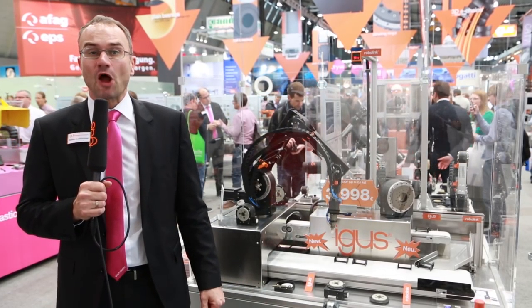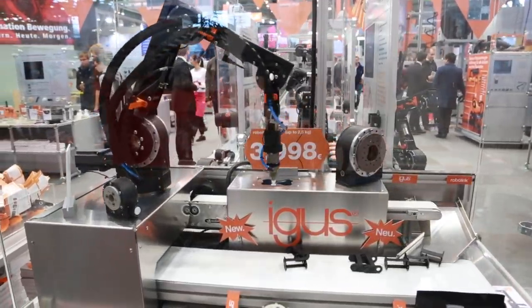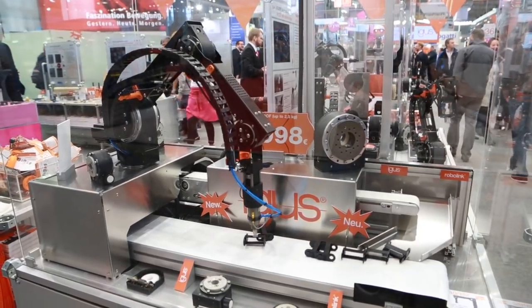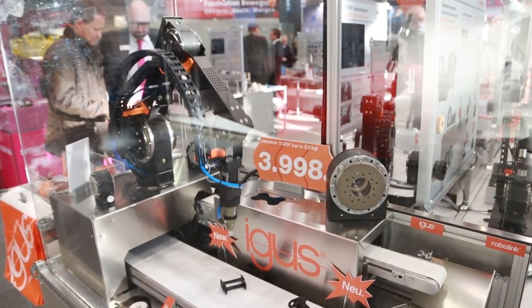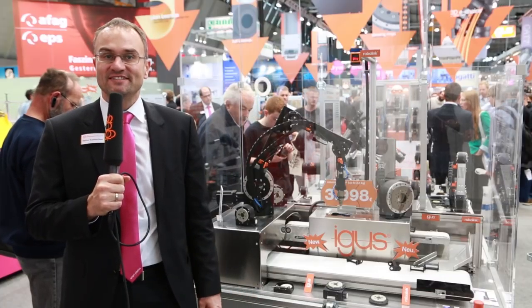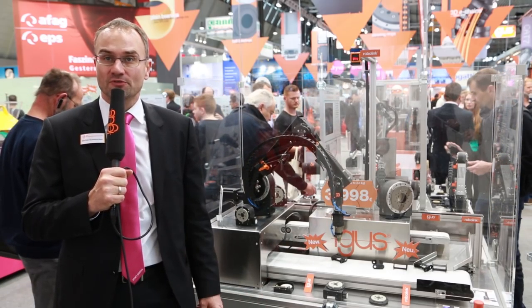RoboLink D — get your own low-cost robot. Predefined 5-axis kinematics with RoboLink D joints, igus stepper motor kits, folded sheet metal parts as connecting elements, igus e-chains and Chainflex cables. RoboLink DOF in the maximum design configuration under 4,000 Euro.